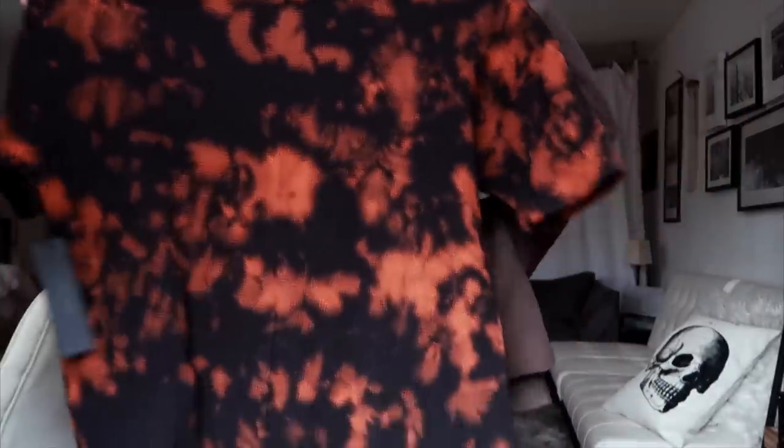I also got something from Daniel Patrick, one of my favorite stores. They just opened a store in New York recently, so definitely check it out if you're in the city — they also have a store in LA. This t-shirt is amazing, it's oversized and just so cool.